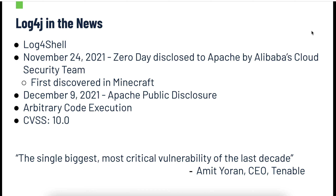The issue allows for arbitrary code execution and has the highest CVSS score of 10.0 you can get. To summarize that pretty easily, Amit Yorin from Tenable, the CEO over there, has probably the most accurate quote: it's the single biggest, most critical vulnerability of the last decade. Effectively, it hits thousands and thousands of websites and puts them at incredibly high risk of breach.